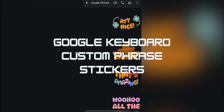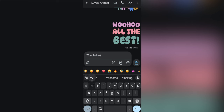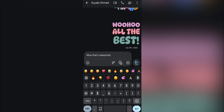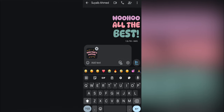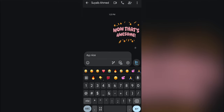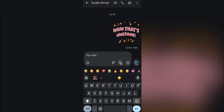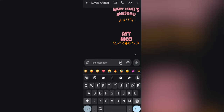Number three, we have Google Keyboard's custom phrase stickers. This is more of an Android feature with Google Keyboard, but I noticed it for the first time on the S24 Ultra. When you write short phrases like 'hey,' 'nice,' 'wow,' or 'that's awesome,' Google Keyboard will suggest stickers you can share rather than just boring text. I use this feature all the time, and it's fun expressing myself to my friends and family.